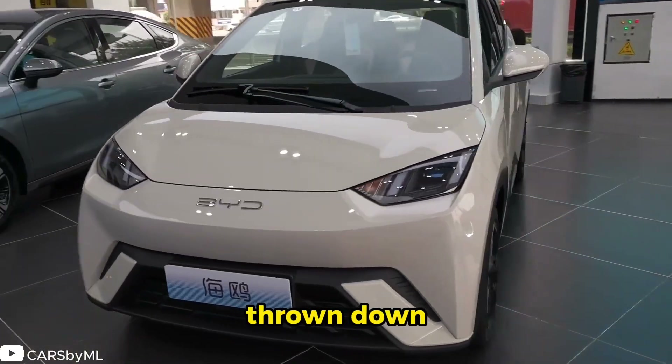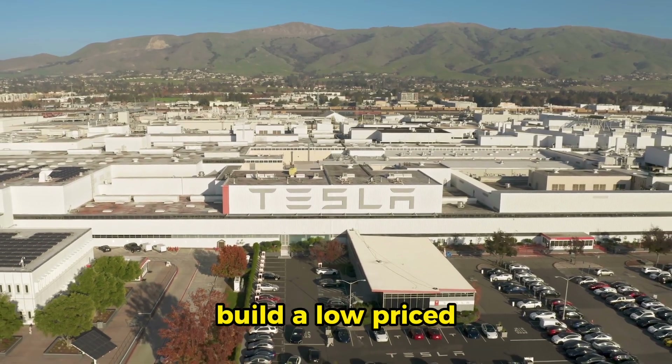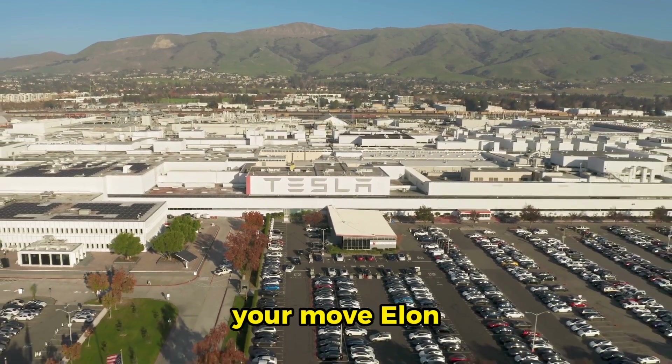In a way, BYD has thrown down the gauntlet to Elon Musk and Tesla. Those who sneer at the Seagull's small size and bargain-basement price should think back to what happened when the Yugo and the Hyundai Excel arrived in America — demand went through the roof, and the BYD Seagull is arguably superior to either of those cars. The message to Tesla is clear: build a low-priced electric car, or we will. In fact, they already have. Your move, Elon.